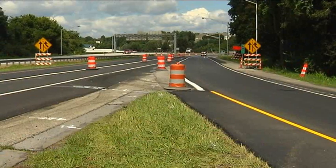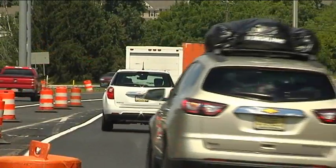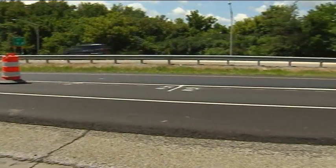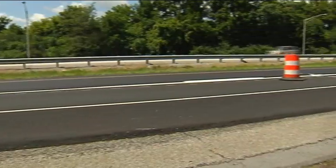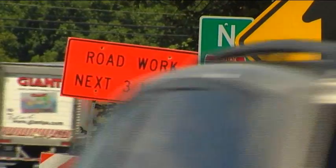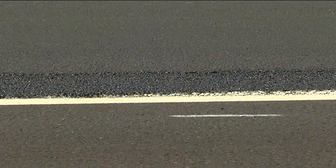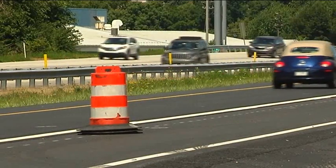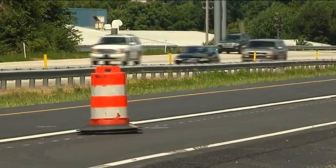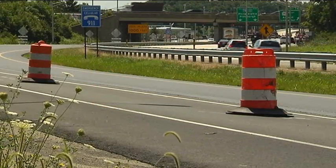In addition, the third phase of reconstruction on PA 283 will begin. This phase will include reconstruction of the roadways, bridge rehab, and sign, guide rail, and drainage improvements from Eisenhower Boulevard in Lower Swatara Township to Colbrook Road in Londonderry Township. The first and second phases of this ongoing project include resealing pavement joints and repaving multiple ramps. All this work is part of a $38.2 million dollar project to repair and resurface Eisenhower Boulevard and on and off ramps associated with 83, 283, and 322.